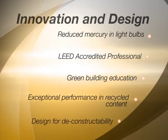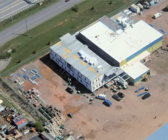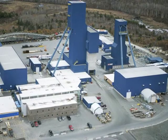Design for deconstructability is a feature mainly attributable to the NRB build-together modular construction process. Each facility is built as a whole and then disassembled, transported and reassembled. This ensures fast, easy erection at the site. The building could be deconstructed again in a similar fashion.